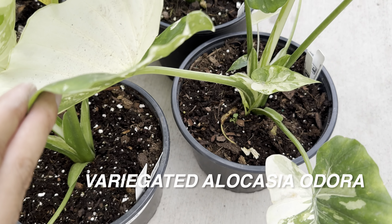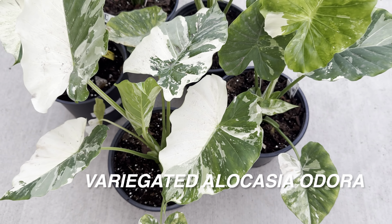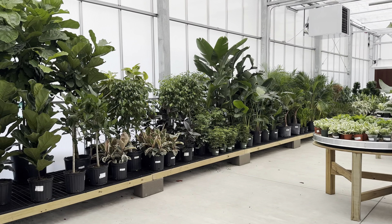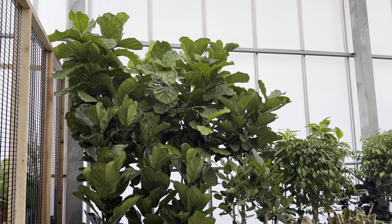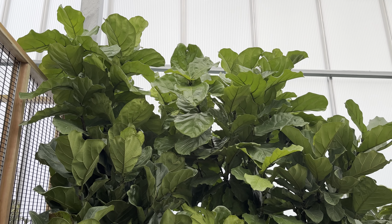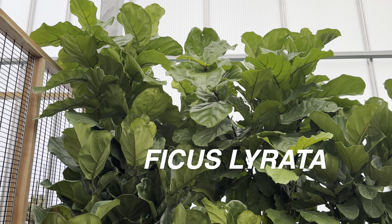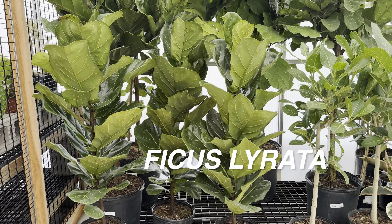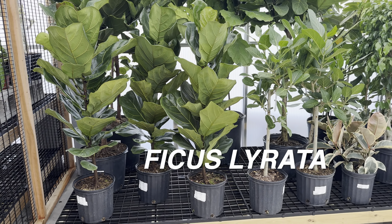I wanted to take a little more time to show you the variegated Alocasia Odora. I brought them down to the floor so you can see the variegation — look at the white one and how it has that minty look about it. These variegated leaves are absolutely stunning, and this one actually has little babies growing out of it.